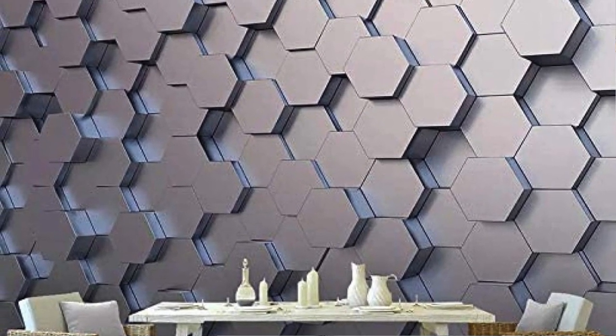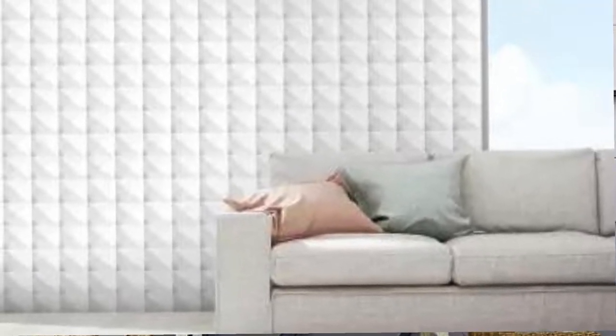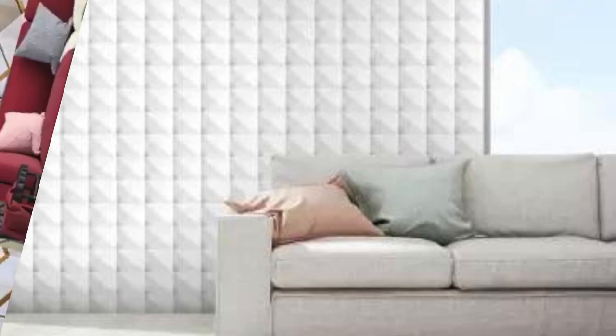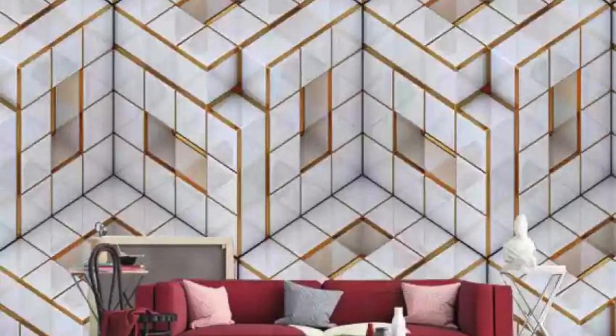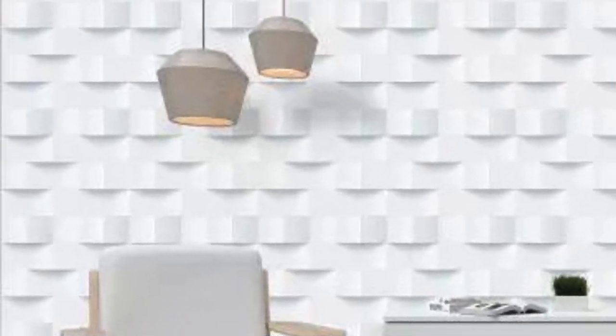The versatility of 3D wallpaper extends beyond its aesthetic appeal — it can be a powerful tool in shaping the mood and energy of a room. Imagine a mural that transports you to a serene tropical paradise or a bustling metropolis, effortlessly altering the atmosphere to suit your desired ambience. The tactile sensation of running your fingers across the three-dimensional textures creates a tangible connection to the art, adding an extra dimension to your sensory experience.